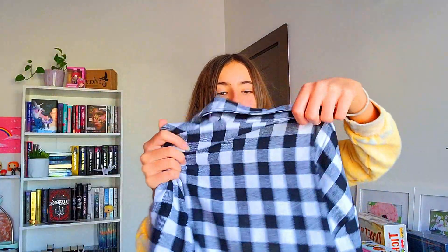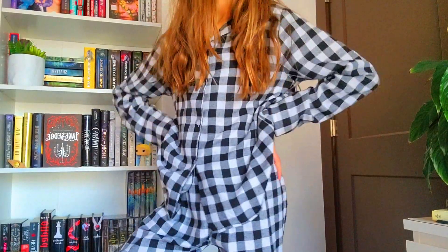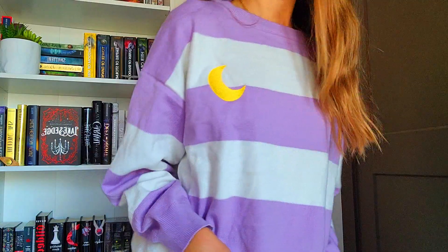Next we have these plaid pajamas — a plaid pajama set in black and white. I really, really like these. They're really comfy and when I opened them I was just lounging around in them the whole day. I really love these. Next we have this purple and white striped sweater with a moon.